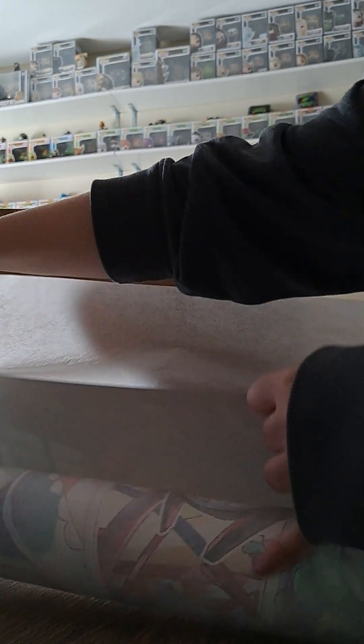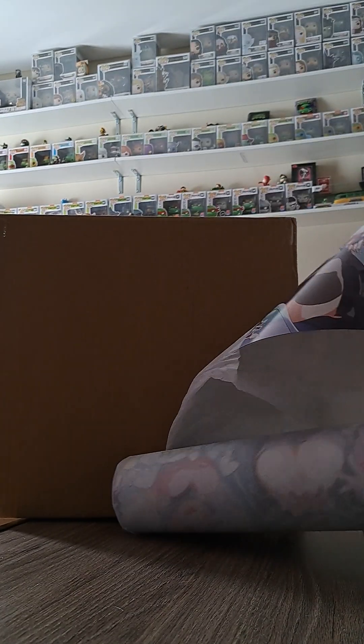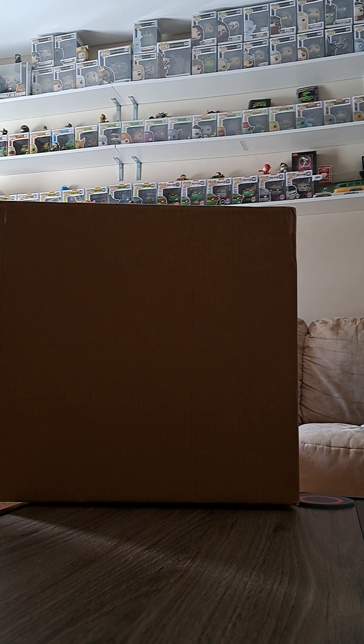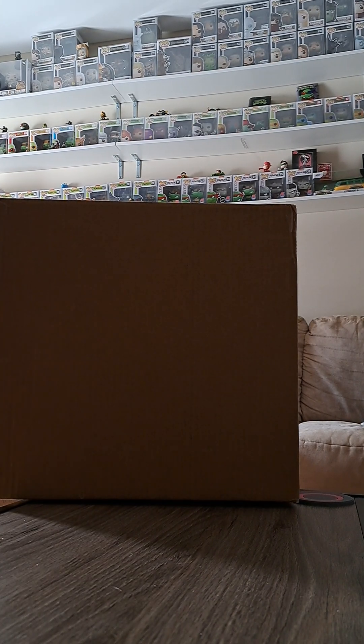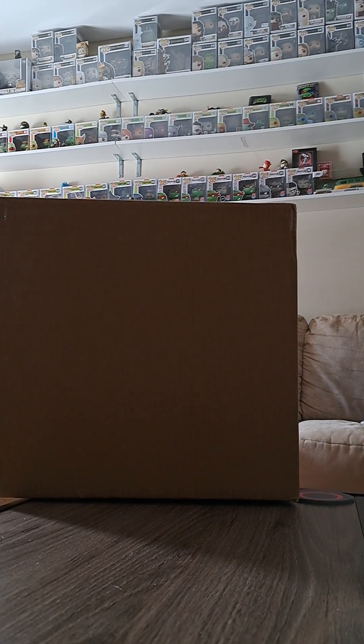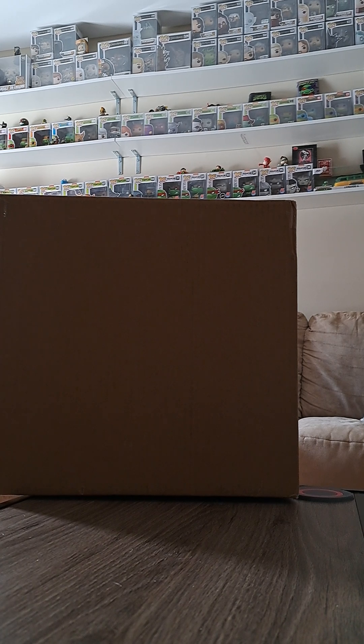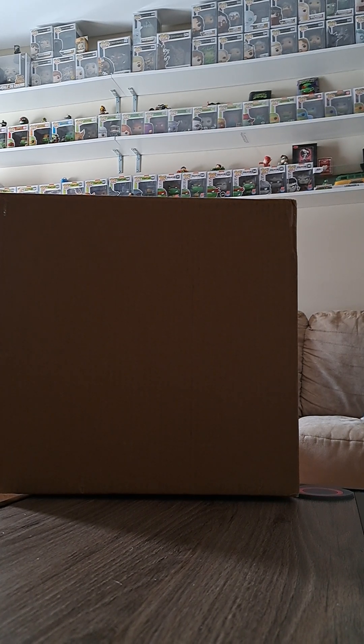I ordered the valentine's one and... oh my god, it's huge! It's bigger than I thought. These are gigantic — I thought I ordered the smaller ones. Let me put these on the floor so I can show you what they look like. Oh my god, these are massive! These are like traditional poster-sized posters, not print-sized like I thought they were.